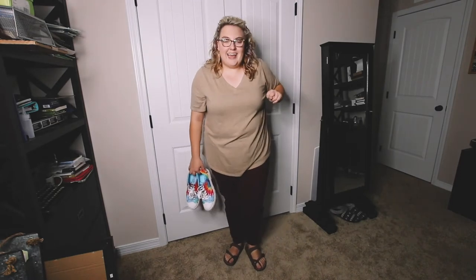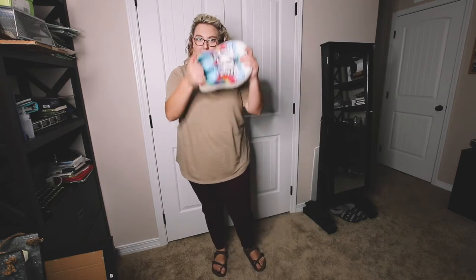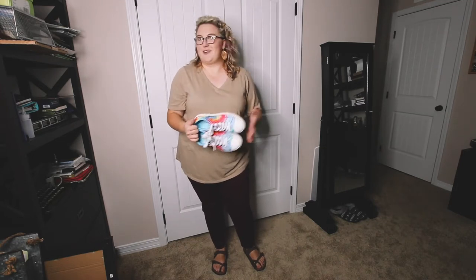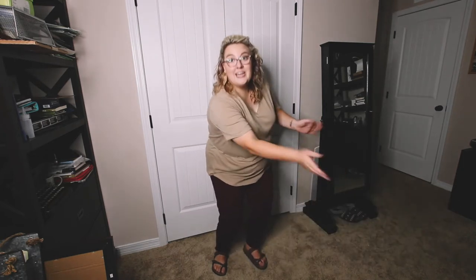I'm only bringing two pairs of shoes: first being the Birkenstocks, of course, and then these beautiful Skechers creations that I'm basically gonna force every single outfit to go with whether it does or not, because they're my favorite shoes.